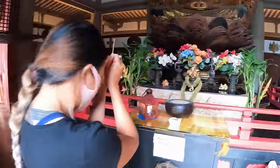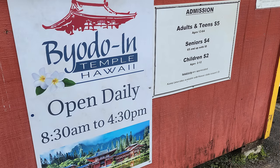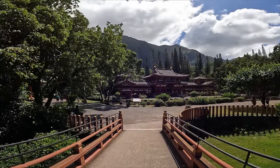One of the reasons I like to revisit places is to see if the price of admission has changed. Adults and teens are $5, seniors 65 and up are $4, and children 2 to 12 are $2. Here it is — this is the exact replica of the 950-year-old Byodo-in Temple in Uji, Japan. This is beautiful.